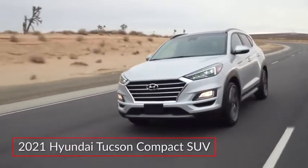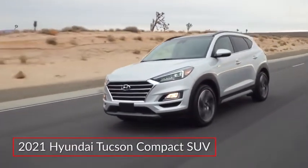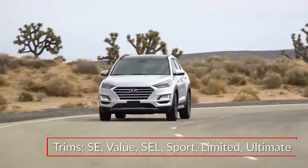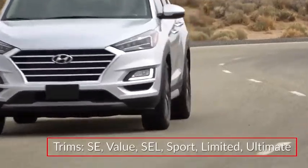The 2021 Hyundai Tucson offers buyers a versatile compact SUV with an abundance of upmarket appeal. Trims for the Tucson range from the entry-level SE to the top-tier Ultimate.